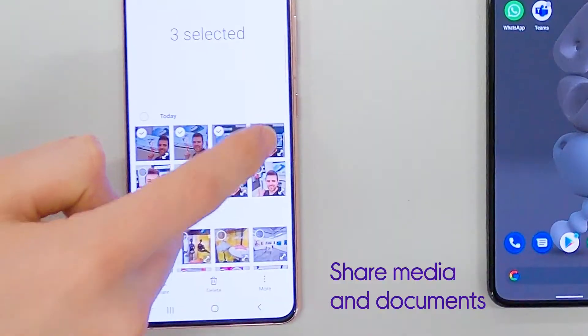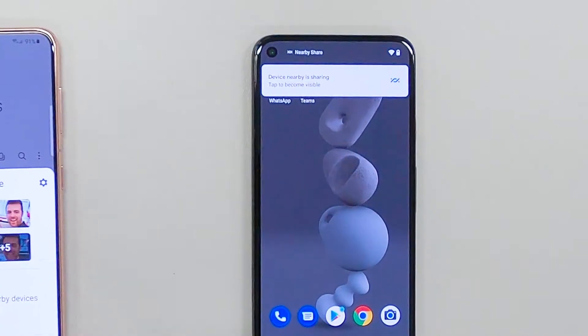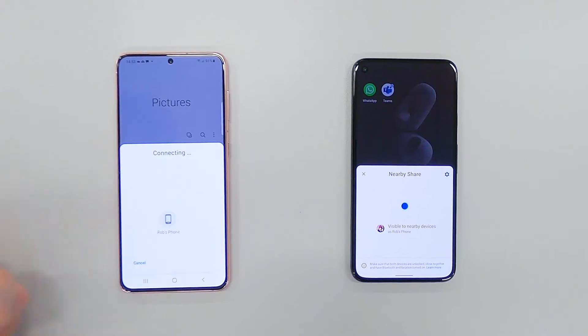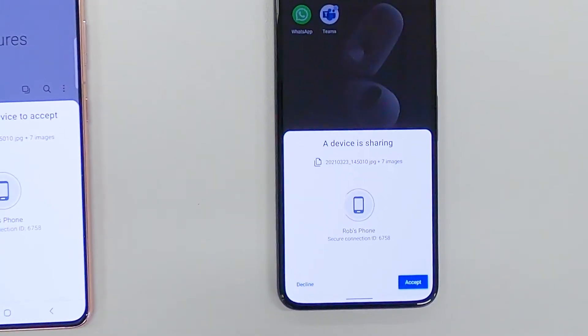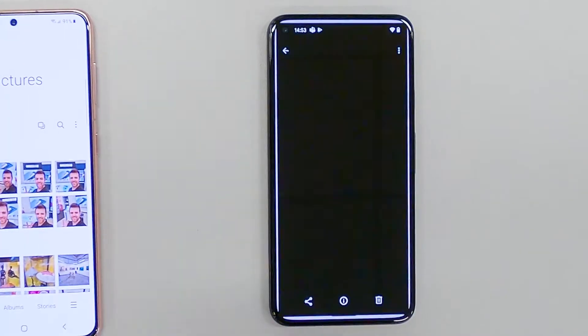No matter what you want to share, whether it's photos, videos or documents, it's so simple with NFC when you're with the person you want to share it with. All you need to do is select what you want to share, tap to share with nearby devices, and then place those devices next to each other and that's it — file shared.